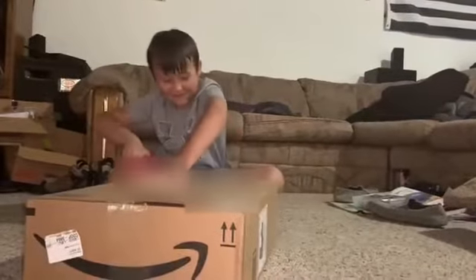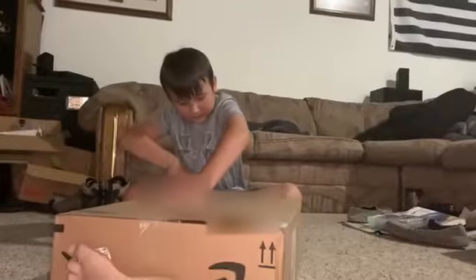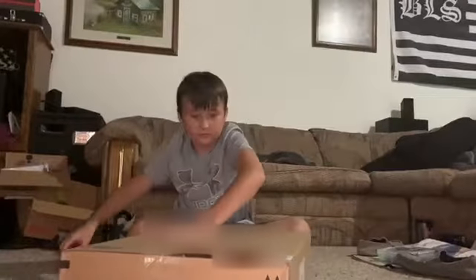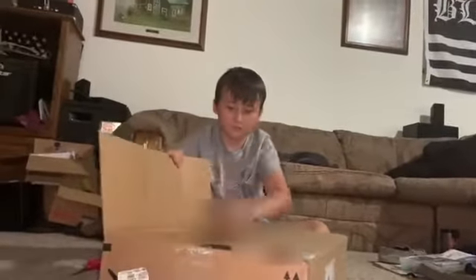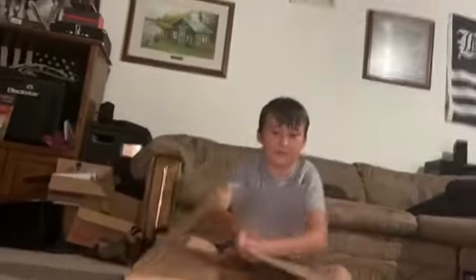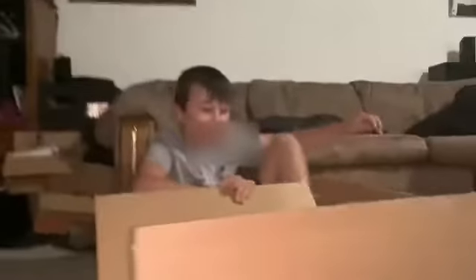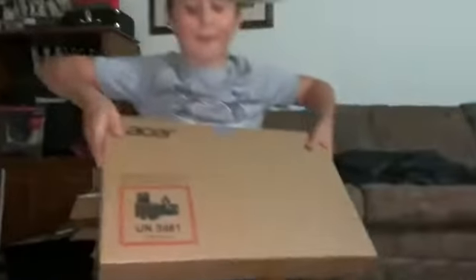Isn't this the big surprise? That one sucks. Yeah. This is the big, big surprise.